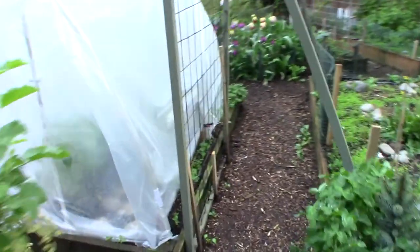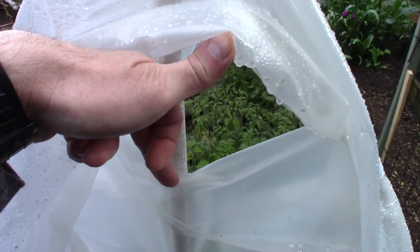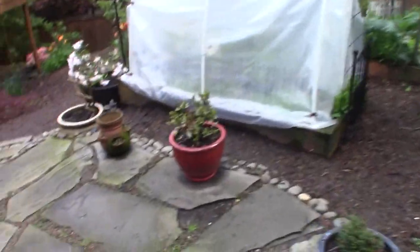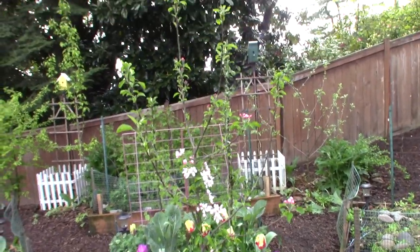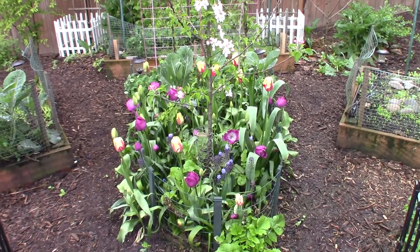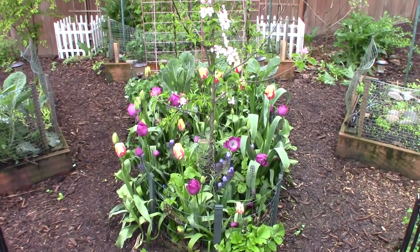We've got our tomatoes inside the hoop house here — you can kind of see them in there. They're just hanging out, waiting until a little warmer weather. I opened up the tent yesterday and gave them some fresh air. And we've got our tulips — this is our other golden delicious apple tree, you can see it budding out. This is where Paula comes and picks our tulips from; she brings them in the house.